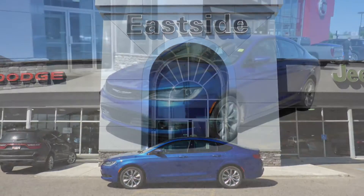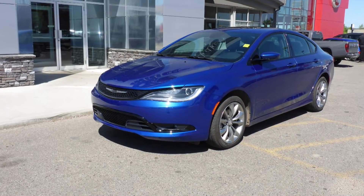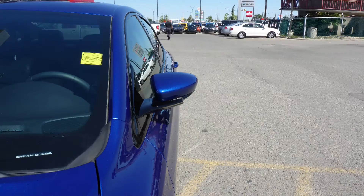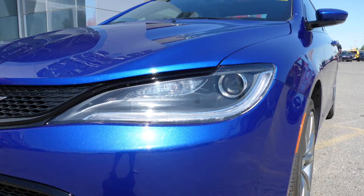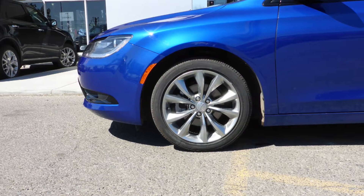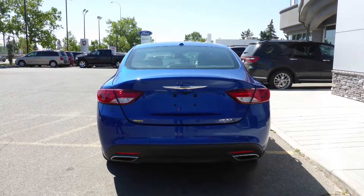Hi Pablo, this 2015 Chrysler 200S comes equipped with a 2.4L engine and automatic transmission, power heated manual folding side mirrors, bi-function halogen projector headlamps, fog lamps, 18-inch aluminum wheels, and a blue pearl exterior.